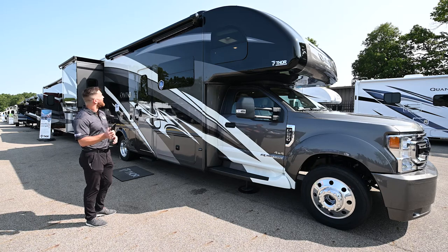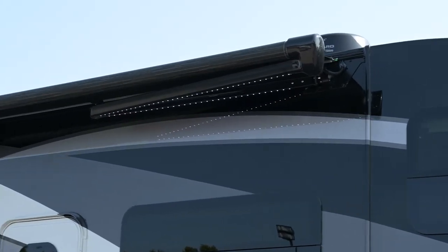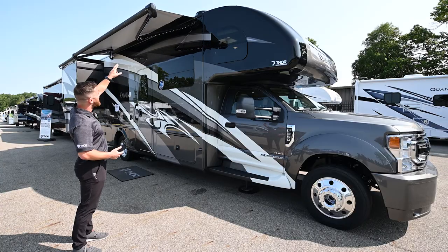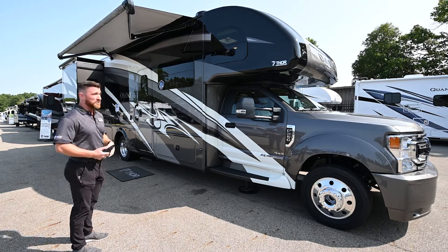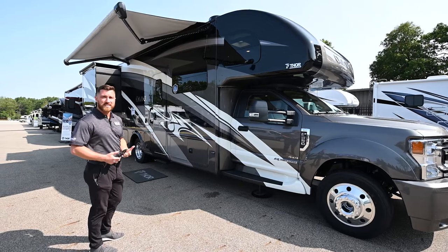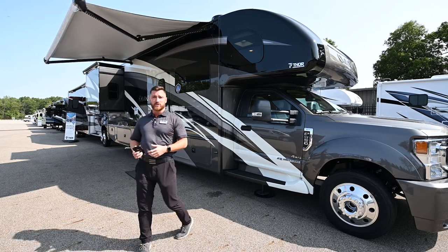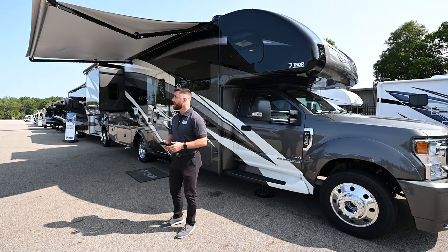With one touch through the mobile app you can extend the awning while you're outside, making sure it won't hit a nearby tree or motorhome. New with this model are LED light strips integrated onto the arms of the awning — a really sharp look that illuminates the campsite much more. The awning also has a motion sensor: if a big gust of wind moves it, it will retract automatically as a safety feature.